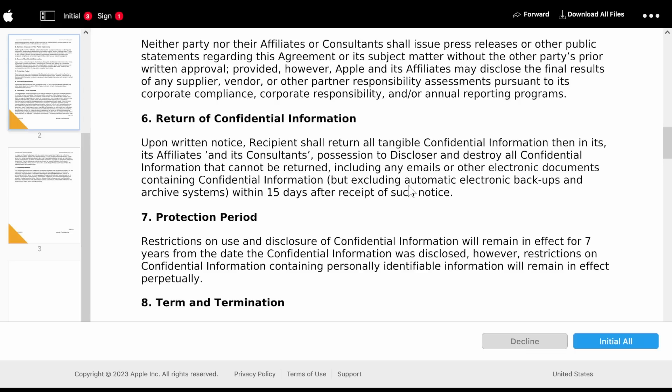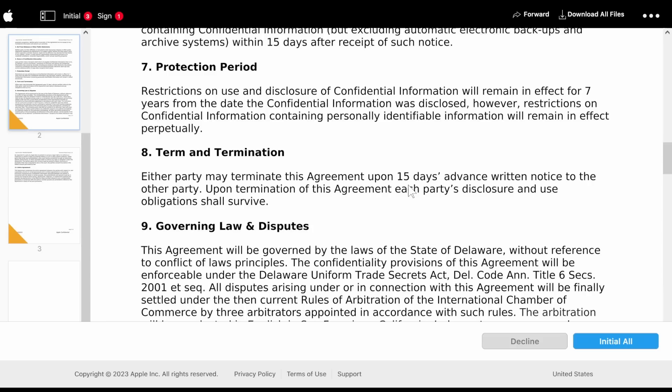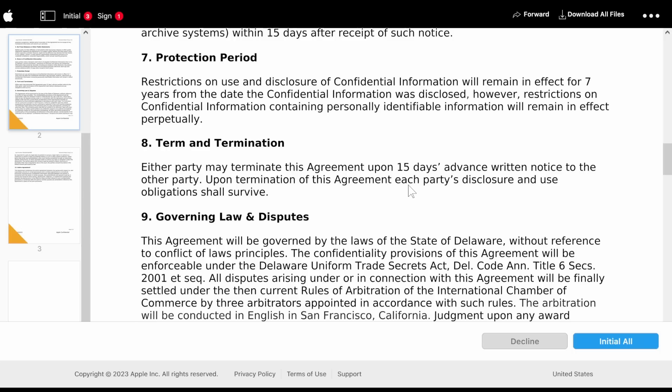Return of confidential information: upon written notice, recipients shall return all tangible confidential information in their affiliates' and consultants' possession, and destroy all confidential information that cannot be returned — including emails or other electronic documents containing confidential information, but excluding automatic electronic backups — within 15 days after receipt of such notice. Protection period: restrictions on use and disclosure of confidential information will remain in effect for seven years from the date the confidential information was disclosed. However, restrictions on confidential information containing personally identifiable information will remain in effect perpetually. So if I sign this agreement in 2023, I would not be able to talk about this in a right to repair context until 2031.